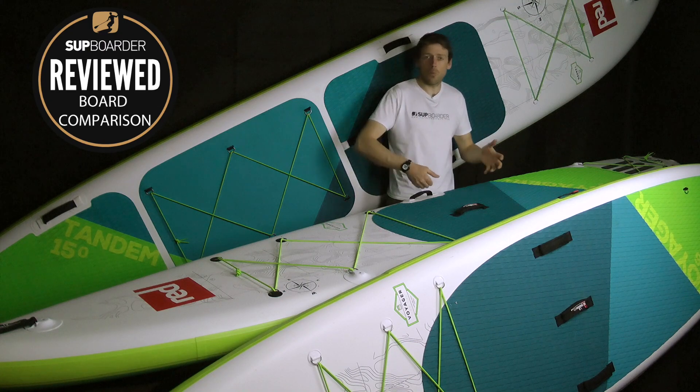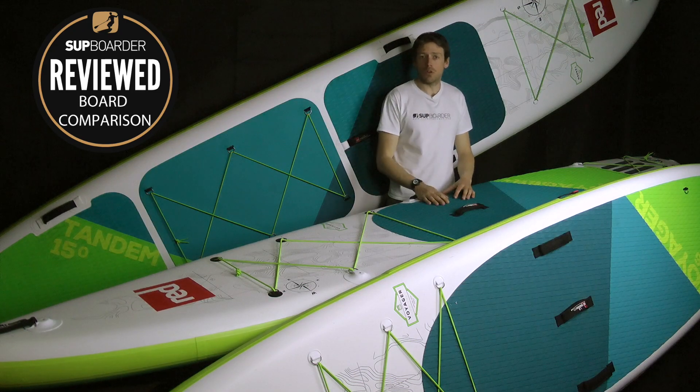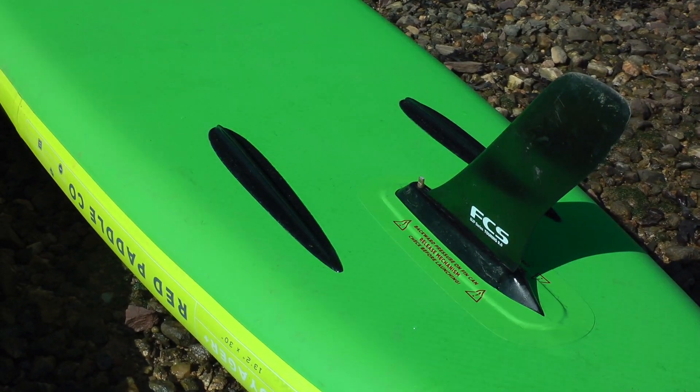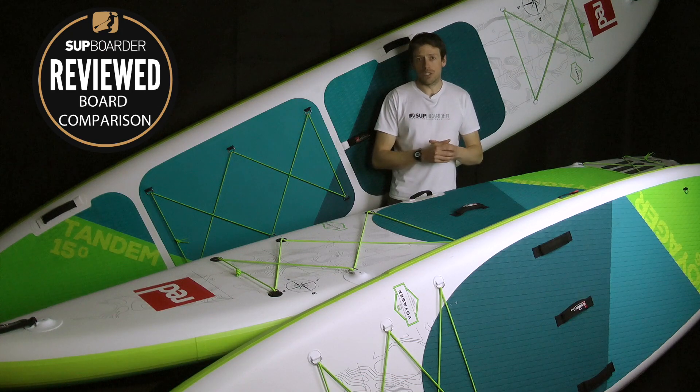To be honest, we do find it quite hard to weigh because of the length of the board, but actually one person can carry it quite easily. They all come as standard with a central US box and an FCS 9 SUP fin. The retail price for the two smaller ones is £1,049 and the big tandem is £1,649.